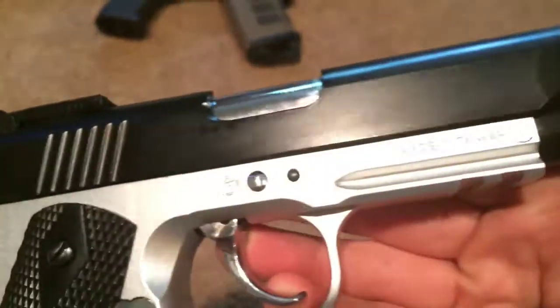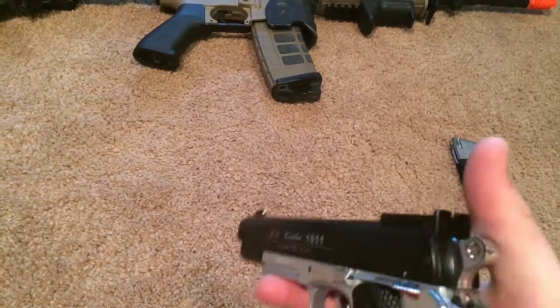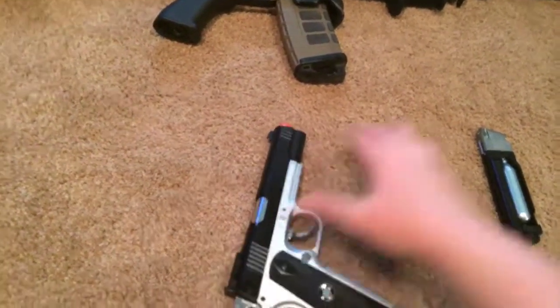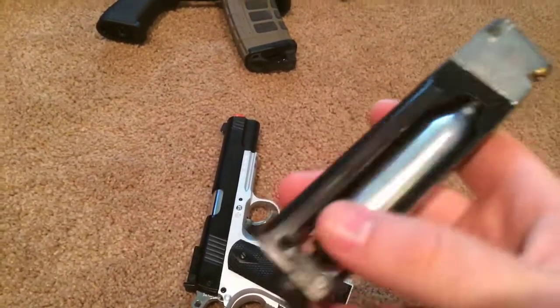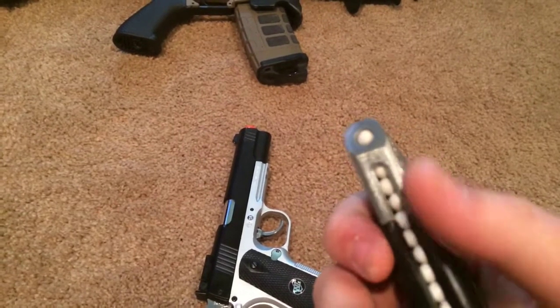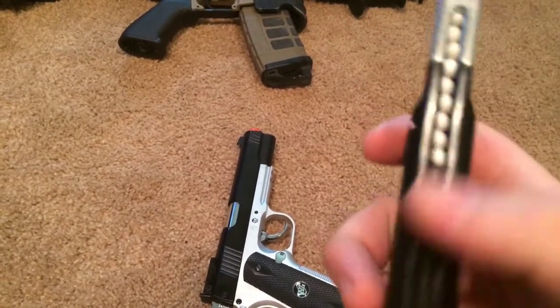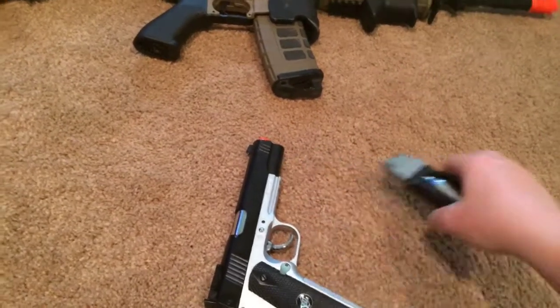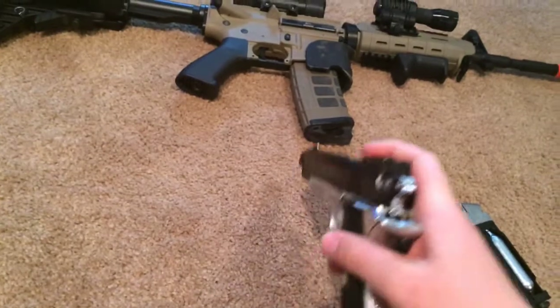The only marking is 'Made in Taiwan,' which is better than made in China — better quality guns are usually made in Taiwan, as people say. The mag has a little screw on the bottom that you tighten up the CO2 with. It's a full metal mag, and all you do is pull down this little spring and fill it up.